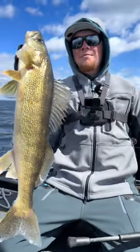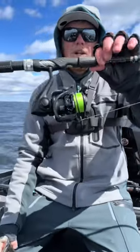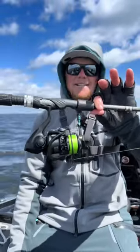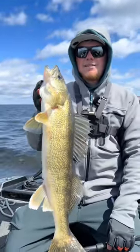We are out on Green Bay crushing some post-spawn fish today, and I just want to give the PCFun Carbon X all the credit today — this thing has been furious on reeling in some of these super aggressive fish.